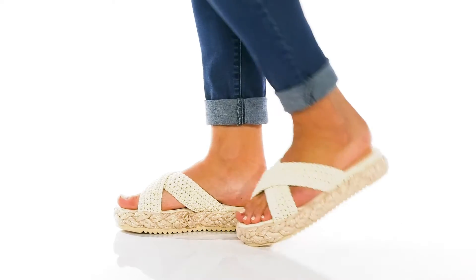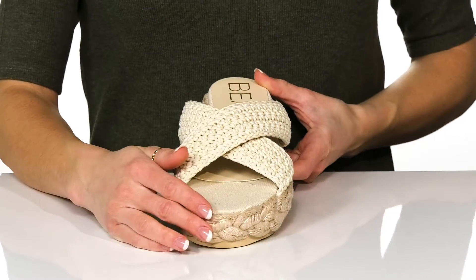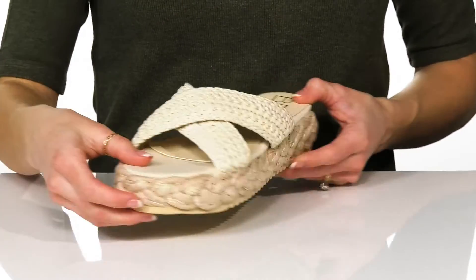Get all the boho vibes in these super cute sandals this summer. These feature a textile upper that's almost like macrame, so you'll feel super chic and trendy in them.